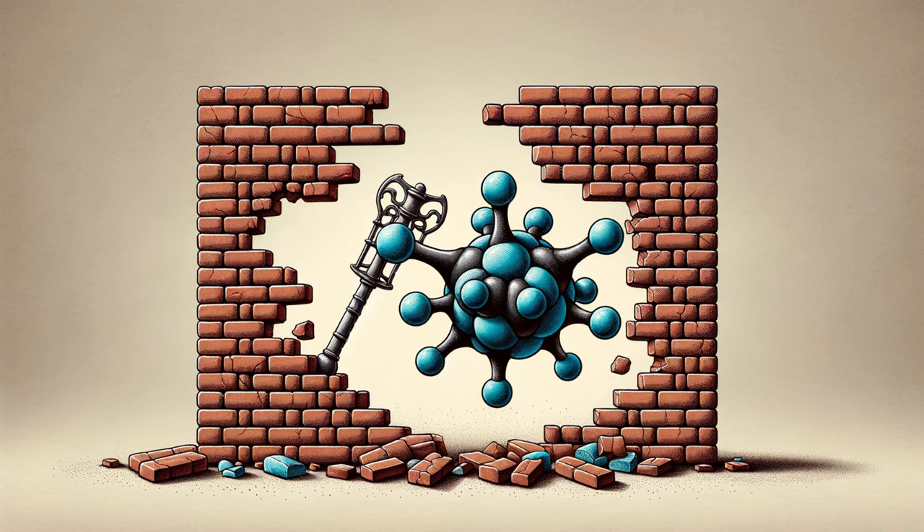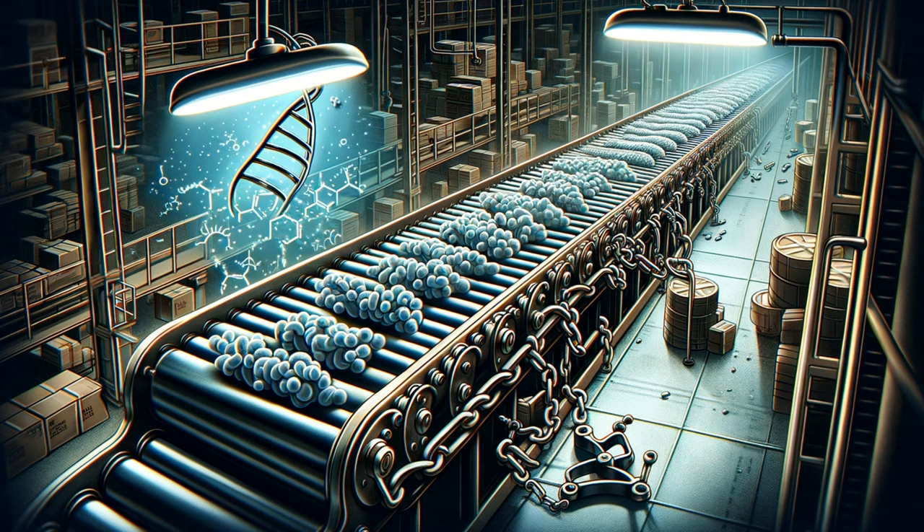Imagine bacteria living in a brick castle. This sturdy wall, called the cell wall, protects them from the outside world. The first class of antibiotics — the penicillins and cephalosporins — act like siege weapons. They disrupt the enzymes bacteria use to build their cell walls, leaving them weak and vulnerable. Picture a battering ram or a mace pulverizing the castle walls. Without this vital protection, the bacteria simply burst open and die.